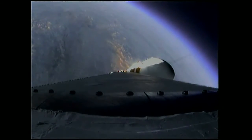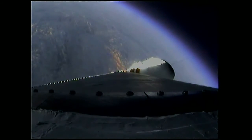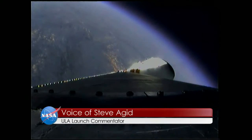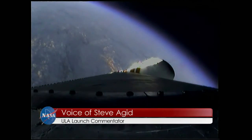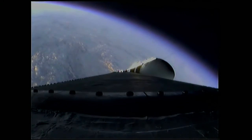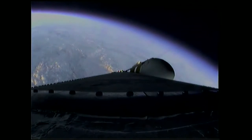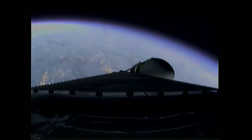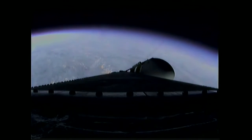Port and starboard boosters still at good chamber pressures in the full power mode. Good core chamber pressure in the partial thrust mode at two minutes, 22 seconds in. Two minutes, 35 seconds in, still looking good. Coming up on the two minute, 43 second mark. The Delta IV Heavy vehicle now weighs just one half as much as it did at launch, running propellant at the rate of 4,744 pounds per second.